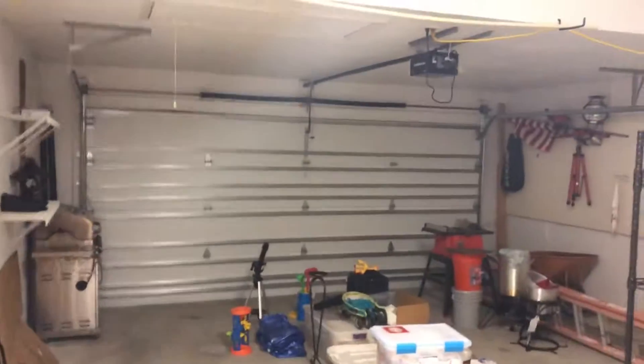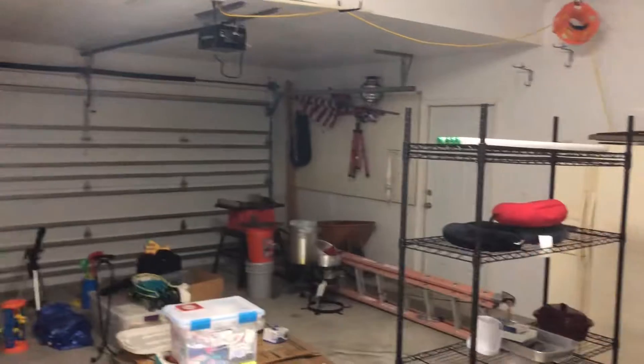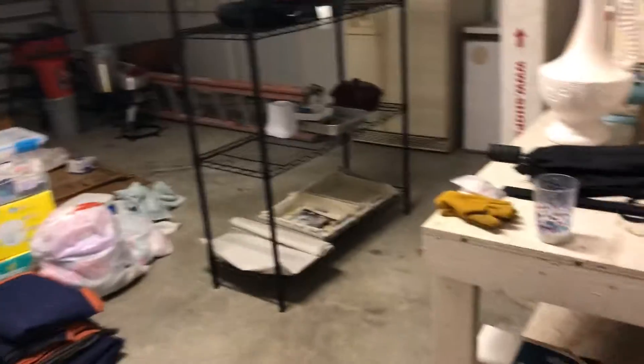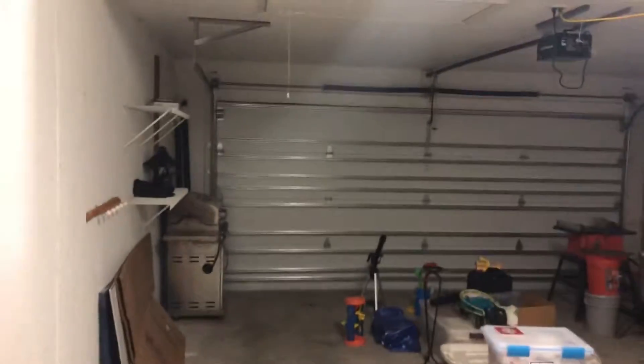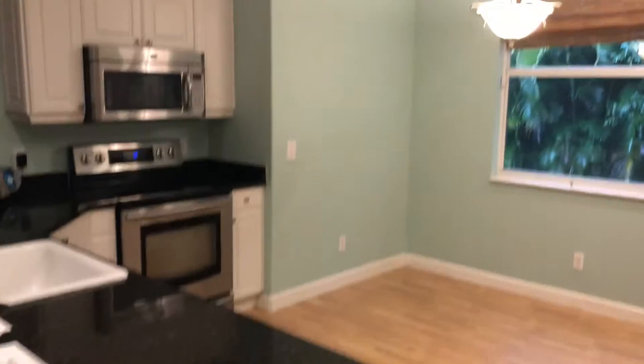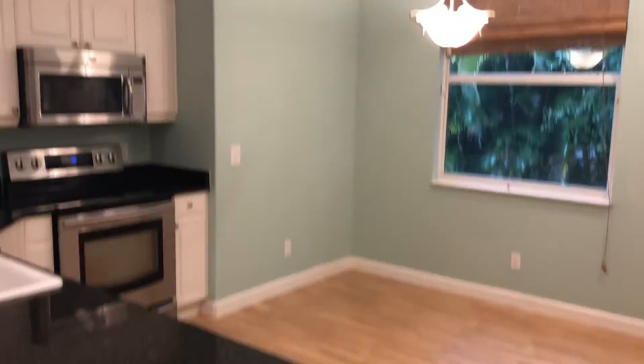The garage is pretty straightforward. There's an access door on the side of the house, and all the stuff in here will be cleared out — the workbench will likely stay. Moving into the kitchen, there's granite countertops and enough space for a kitchen eating area in the back corner — that's where they had it, which is why that light fixture is there.